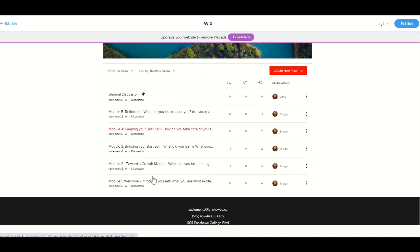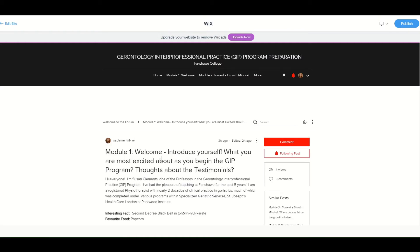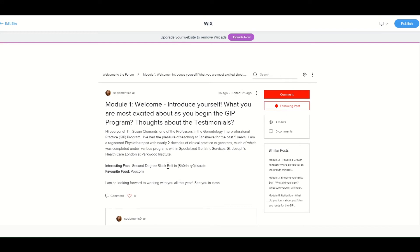There's a separate discussion forum for each of the modules. It kind of goes backwards here because of the way I had to create it, but find the corresponding module you'd like to connect with the GIP community regarding. For module one — the welcome and introducing yourselves — I've started you out with a little post, created a question or two for you to think about, and started the thread. I can't wait to learn more about you. Introduce yourself with a couple of little tidbits about you — I gave you a little bit about me right there.